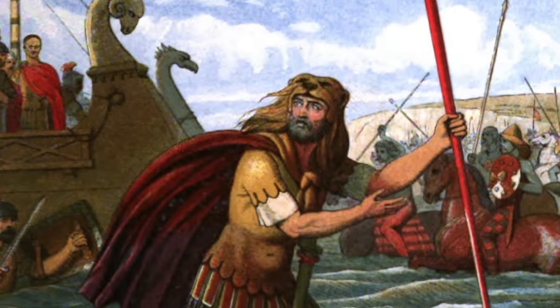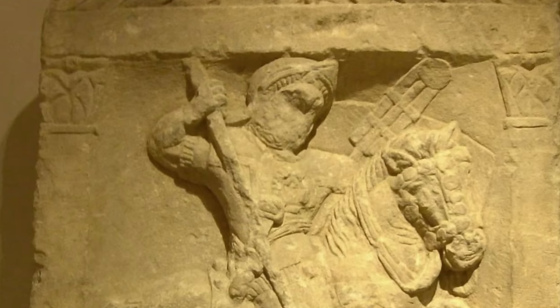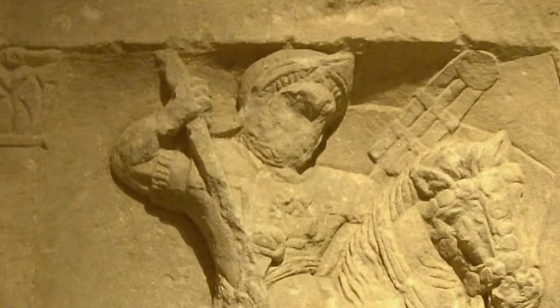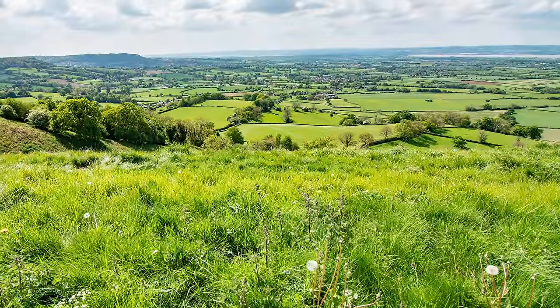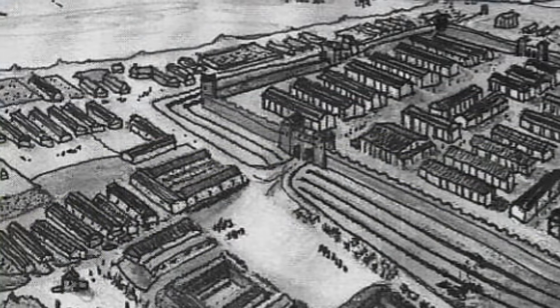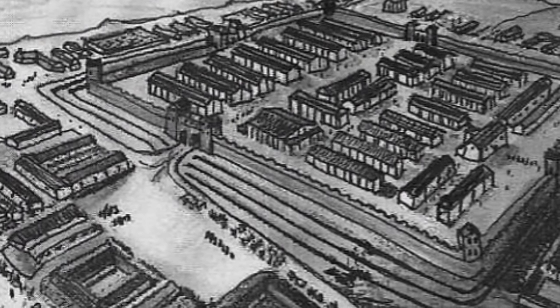The Roman conquest of Britain began with an invasion in 43 AD under Emperor Claudius. General Aulus Plautius, the first governor of Roman Britain, sent cavalry west in 47 AD, where they found a land of gentle limestone hills between the Thames and the Severn. The Romans quickly established a fort in the area that would grow to become the second largest settlement in Roman Britain, behind Londinium — Corinium Dobunnorum, today known as the city of Cirencester.